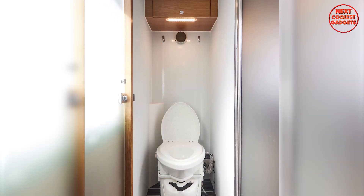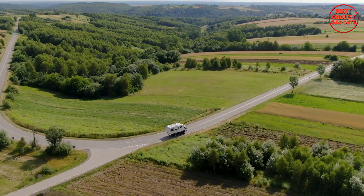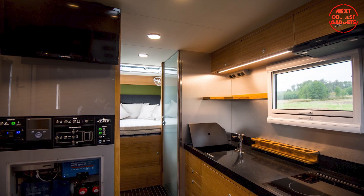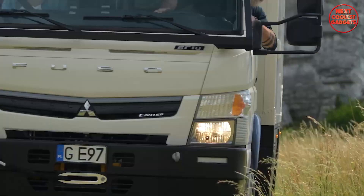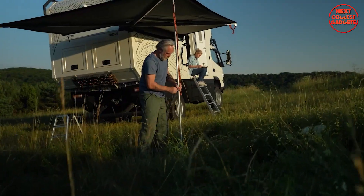The full-height bathroom is a standout feature, offering a true home-like experience even in the most remote locations. Equipped with a shower and a cassette toilet, the bathroom is spacious and designed to provide the comfort of a hotel bathroom. The solar panel installed on the roof of the Tepui box provides reliable, eco-friendly energy, enabling you to remain off-grid for extended periods.